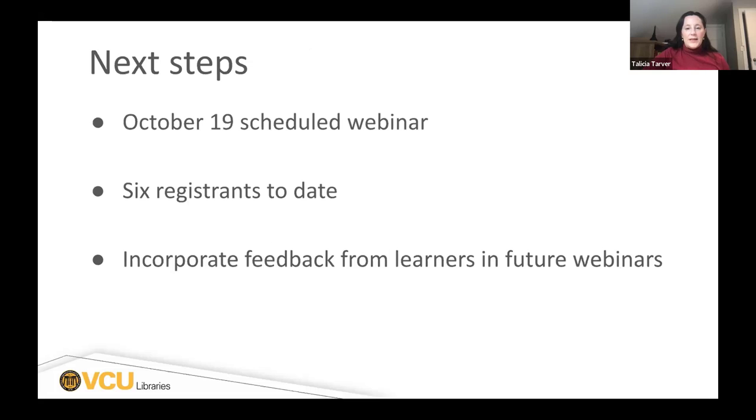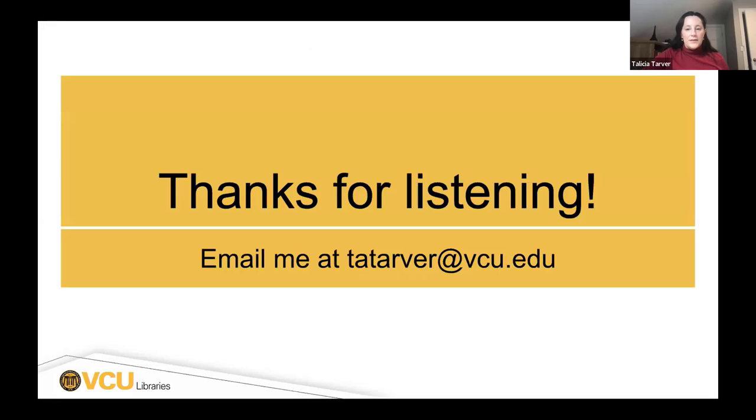This is when the webinar is scheduled. We haven't done it yet, but right now we have six registrants, and that's actually good for one of our webinars. From that, I'm going to look at the feedback we get from the learners. Anyone who looks at the recordings — if they have some feedback to give us, hopefully they will — and we'll see if that's something we can incorporate for a future webinar of this nature. So I'll go ahead and stop for questions to make sure there's enough time for that.